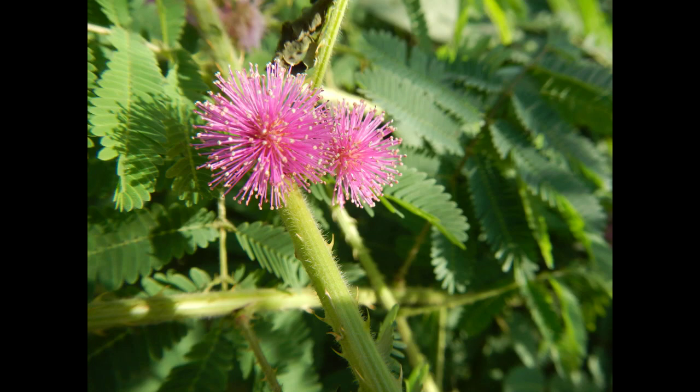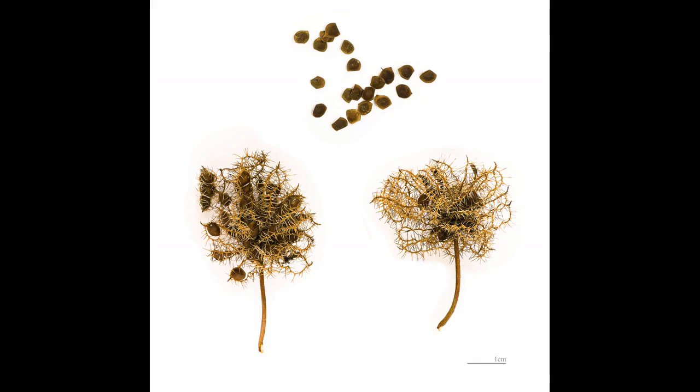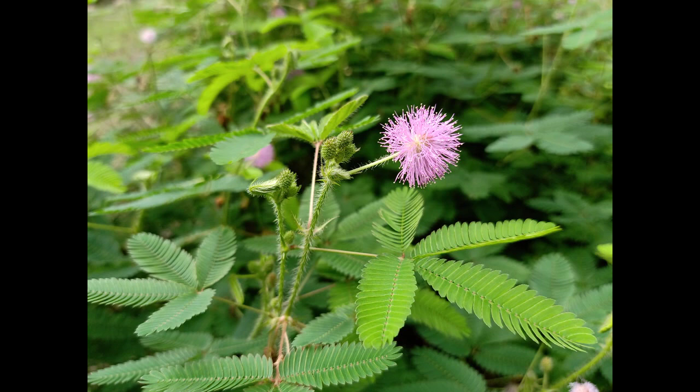For example, a study published in the journal Plant Physiology found that the leaf-folding behavior of Mimosa pudica reduces herbivory by up to 50%. Another study published in the journal Ecology found that the plant's sensitivity also helps it to compete with other plants for resources, such as light and nutrients.